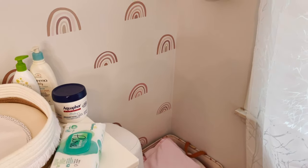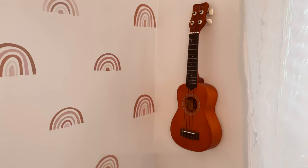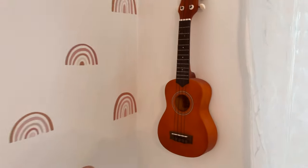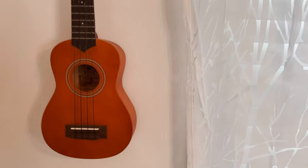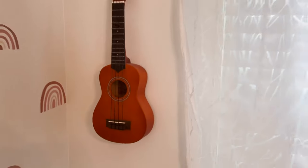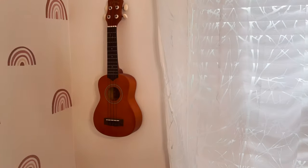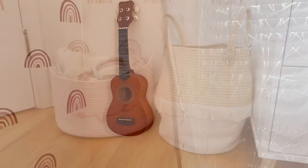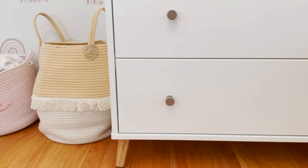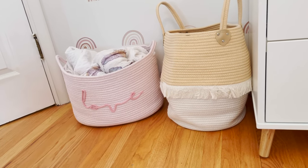Above the diaper genie in this corner, I have this little ukulele that I purchased in college and am now reusing as a decor piece, which I think is so cute. If she wants to take it off the wall in a year or so and play around with it, that is totally cool! Over here we have her laundry baskets on the other side of the dresser — once both are filled up I know there's a full load of laundry ready for the washer.